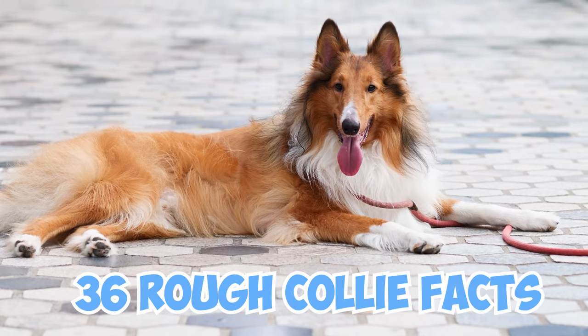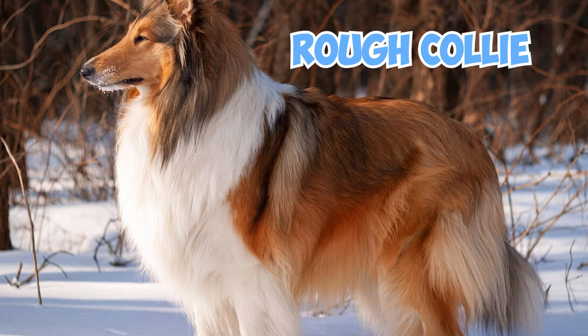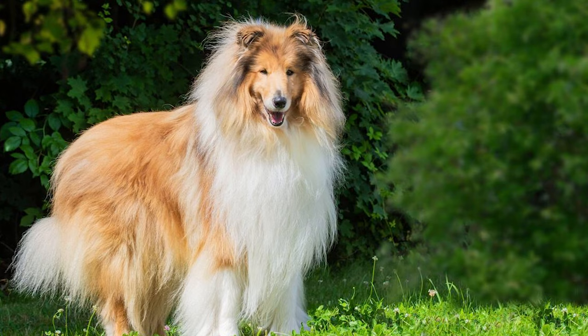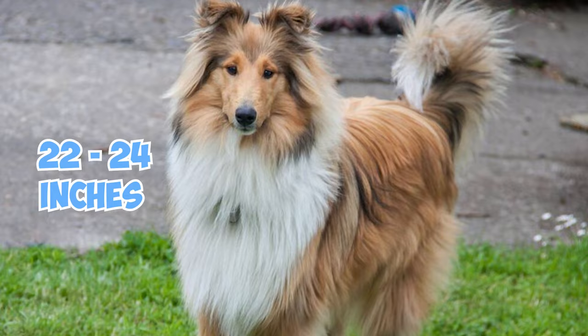The Rough Collie, often called the Long-haired Collie or the famous Lassie Dog, is known for its elegant appearance featuring a beautiful, flowing coat. These dogs are medium to large in size, with males typically reaching 24 to 26 inches in height and females standing at 22 to 24 inches. They weigh between 50 and 70 pounds, embodying a graceful and regal presence.